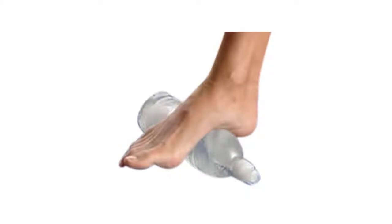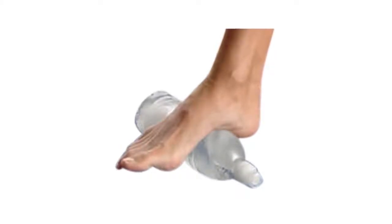Just prop your leg up on a supportive structure while wearing the splint. Icing is helpful with inflammation. I recommend throwing a water bottle in the freezer at home and at work. Roll the frozen water bottle along the bottom of your foot for 10 minutes at a time.